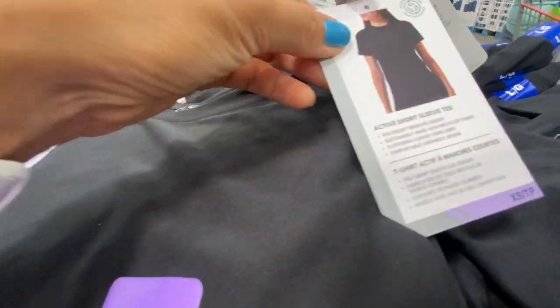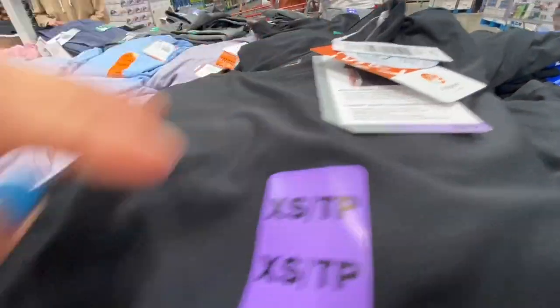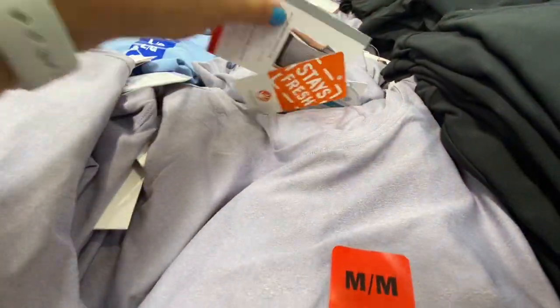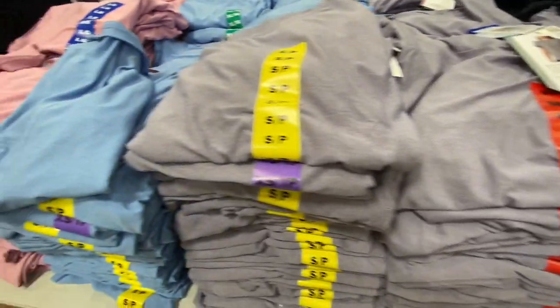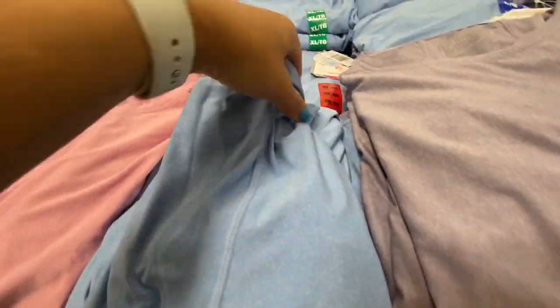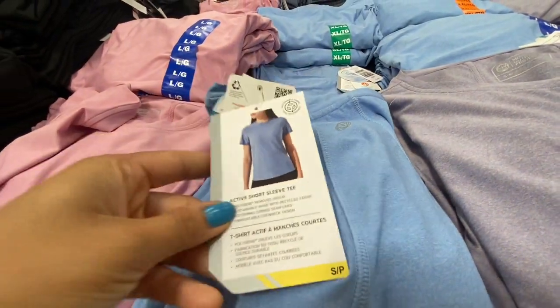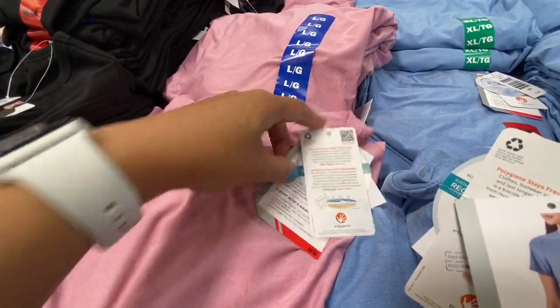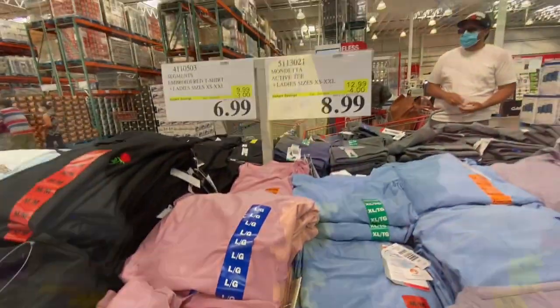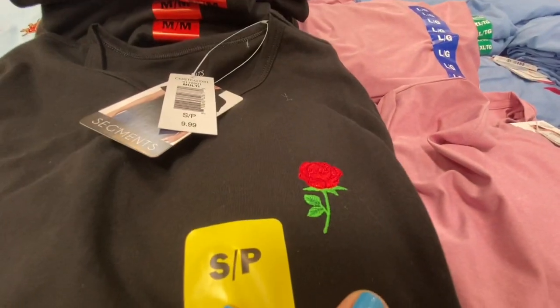Coming over to the women's clothing section — the active short sleeve T-shirts had several color options: black, silver gray, blue, and light pink. The light pink was 8.99, reduced by four dollars.